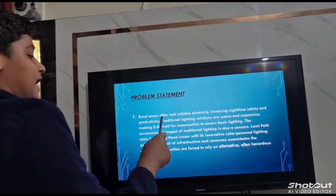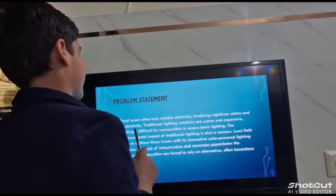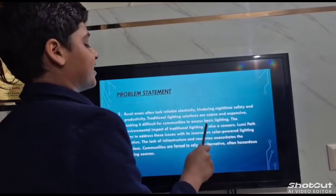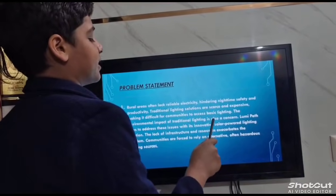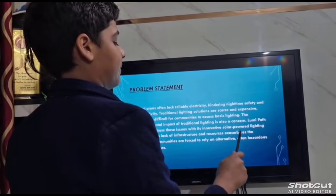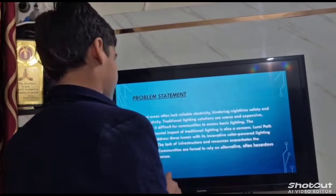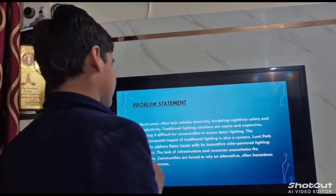Rural areas often lack reliable electricity, hindering nighttime safety and productivity. Traditional lighting solutions are scarce and expensive, making it difficult for communities to access basic lighting. The environmental impact of traditional lighting is also a concern. The lack of infrastructure and resources exacerbates the problem, and communities are forced to rely on alternative, often hazardous lighting sources. Lumi Path aims to address these issues with its innovative solar-powered lighting solution.